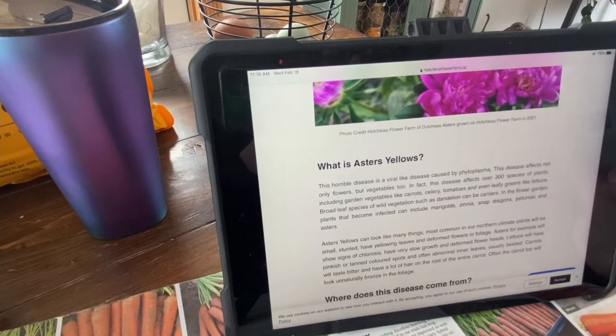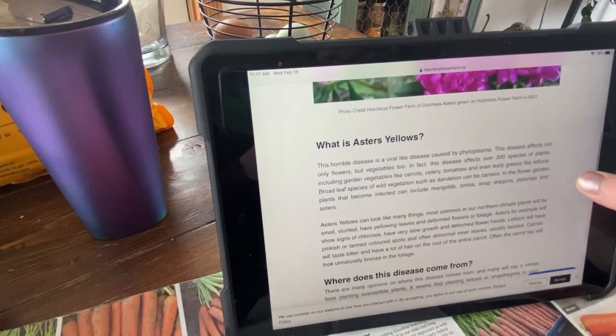So what is Aster's yellows? This horrible disease is a viral-like disease caused by phytoplasma. This disease affects not only flowers, but vegetables too — in fact, over 300 species of plants, including garden vegetables like carrots, celery, tomatoes, and even leafy greens like lettuce. Broadleaf species of wild vegetation, such as dandelions, can be carriers. In the flower garden, plants that become infected can include marigolds, zinnia, snapdragons, petunia, and Asters.